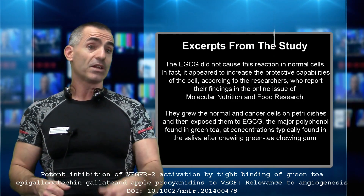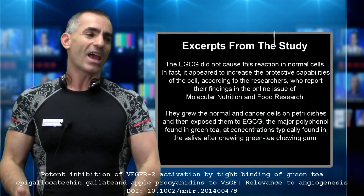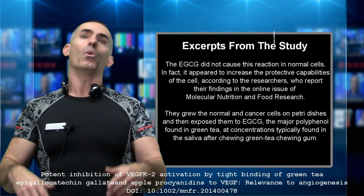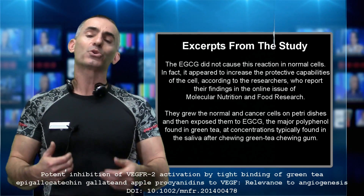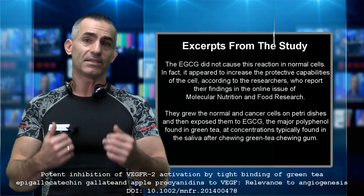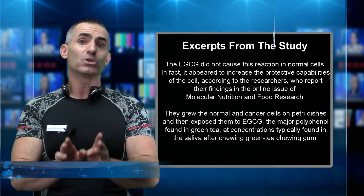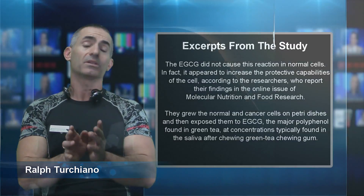EGCG is the major polyphenol found in green tea, at concentrations typically found in saliva after chewing green tea chewing gum. You don't need massive amounts — the research was done at green tea levels easily obtained in the diet itself. This research reinforces the value of green tea as a powerful ally against certain types of cancer.